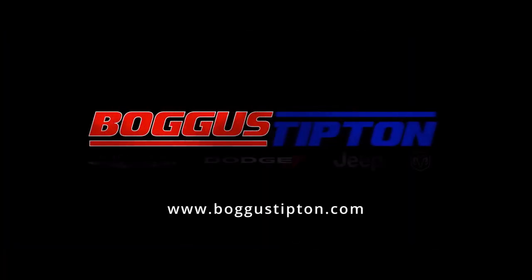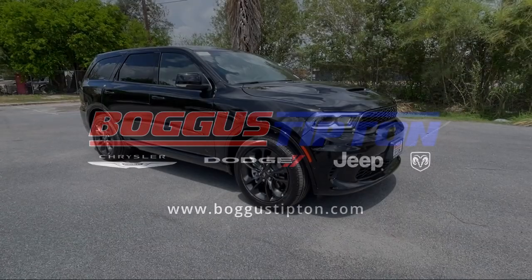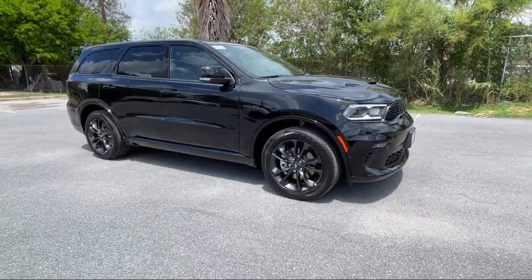Welcome to Boggus Tipton Chrysler Dodge Jeep Ram. Here's a look at another one of our great vehicles from our inventory.